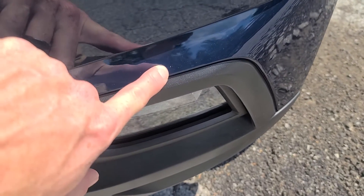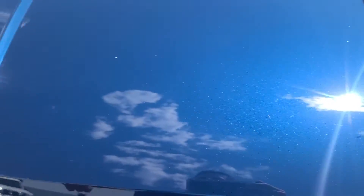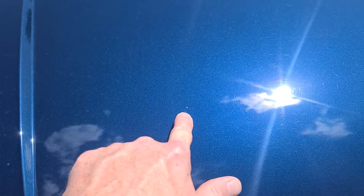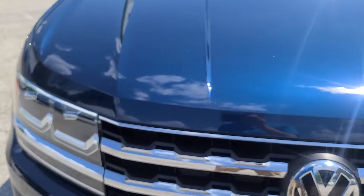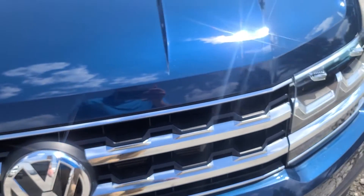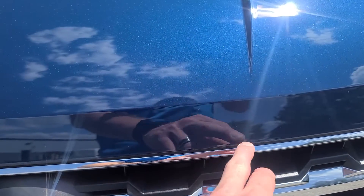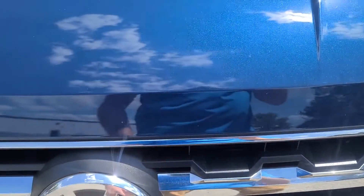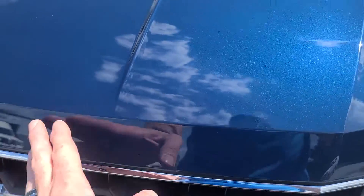A little stone chip — I'm being super picky again. On the hood I only see like one decent stone chip. Other than that, that's about it. I don't really see anything else. Just some normal road wear that I can't quite get on video, but nothing crazy — no dents on it.